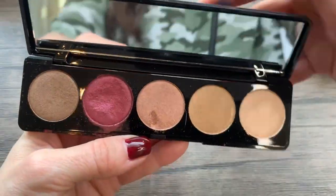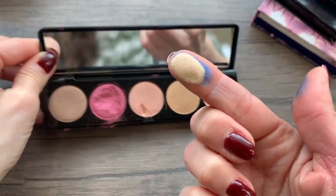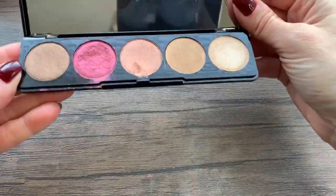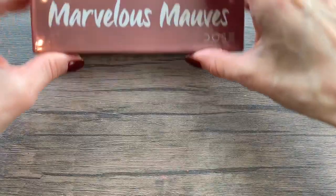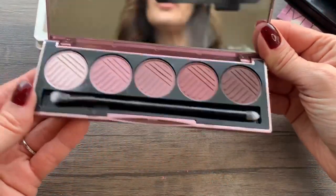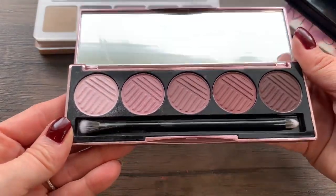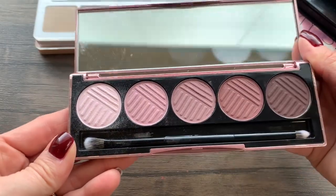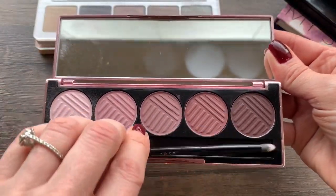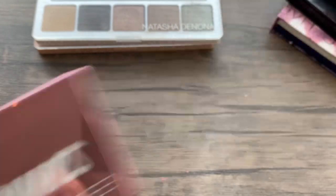This one from Blink is quite pretty, but again I don't reach for it. I feel like I have these shades in other palettes — probably I've had this so many years at this point, just get rid of it. Then I've got this one from Dose of Colors, the Marvelous Mauves. It's beautiful but I don't really reach for these sorts of tones; I prefer browns and taupes. I just don't know how to work with this. It comes with a little double-ended brush — how cute — but I'll pass that along.